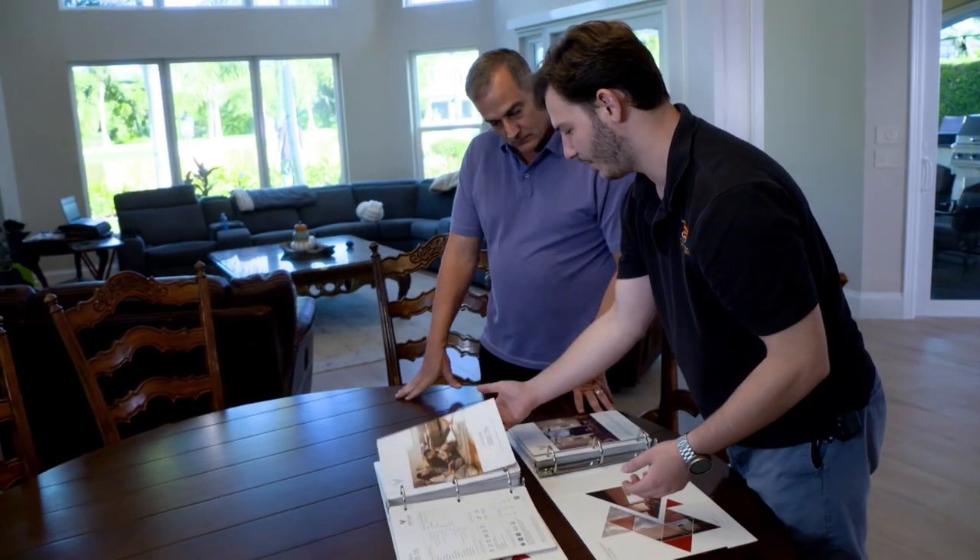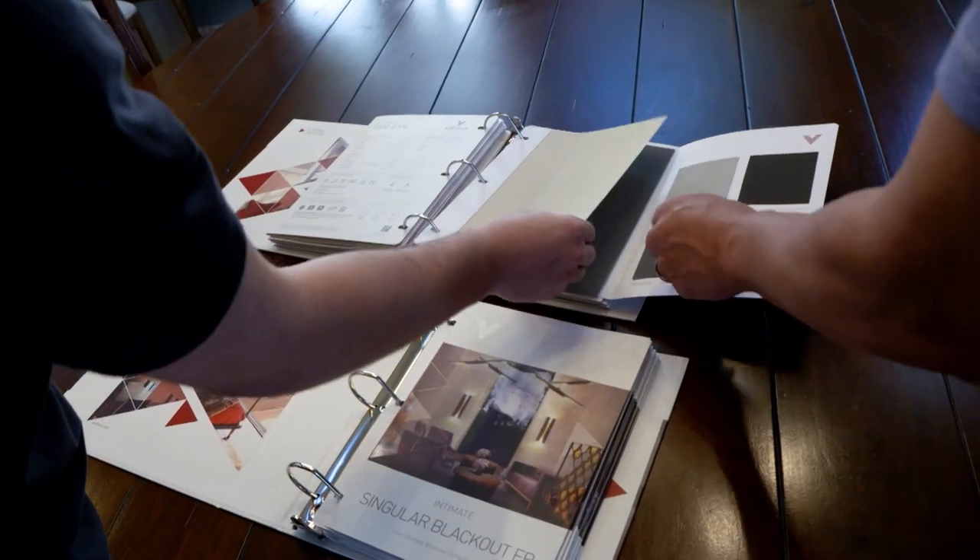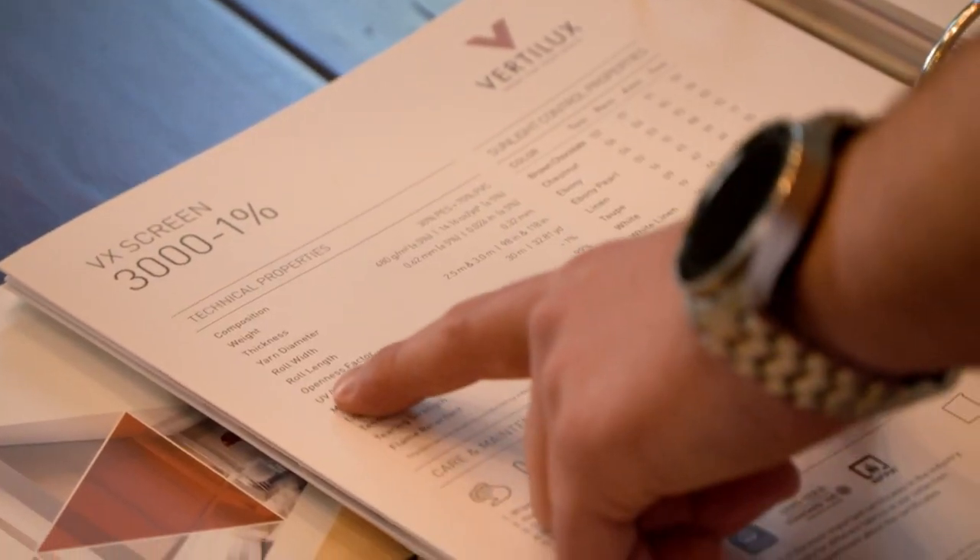The first part of the process to getting custom window shades is getting in contact with us — either by referral, by coming to our website, emailing us, or filling out our form. We then contact you and head out to your location, where we explain the different fabrics, motors, and lifting options we have. We take measurements so we can make these shades custom to size so that they fit properly.